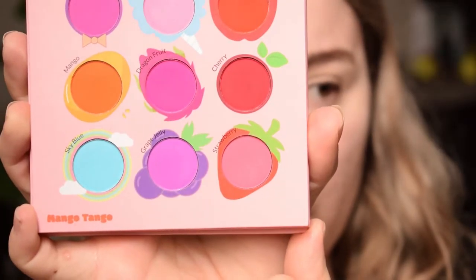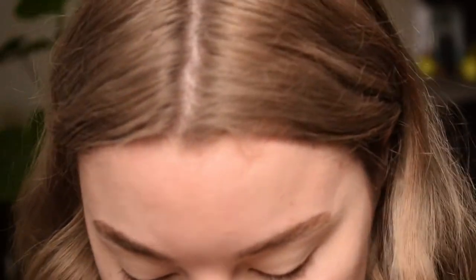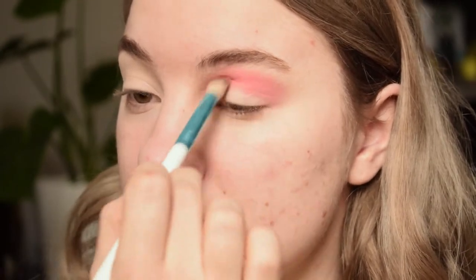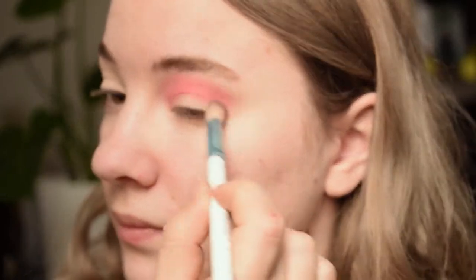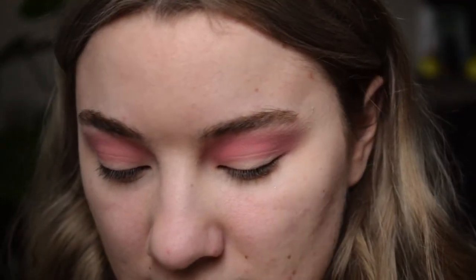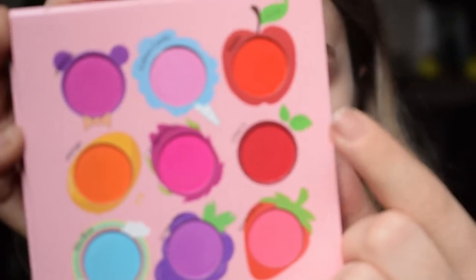I'm going to start with the shade Strawberry and begin blending that into the crease and slightly above it — this is basically a transition shade. So far it's blending out really nicely, can't complain. Now I'm going to take something to deepen up that crease and I think we're going to be bold and deepen up this situation with the color Cherry.